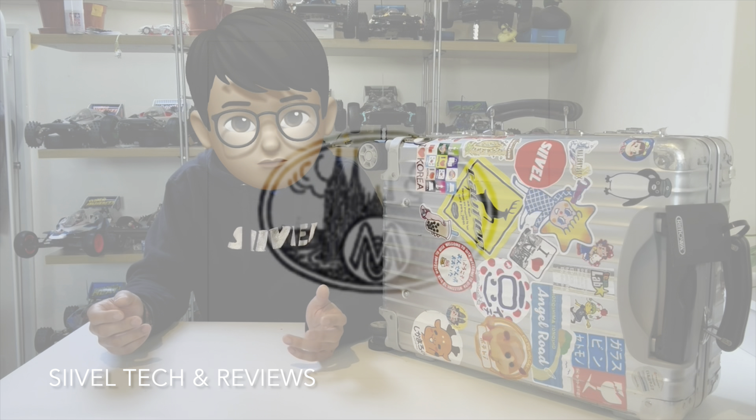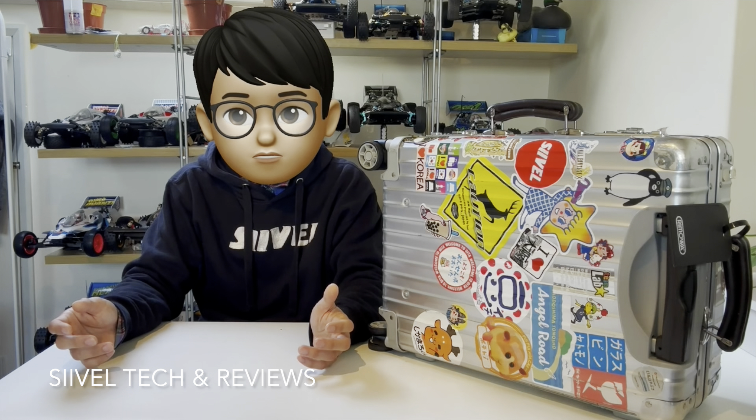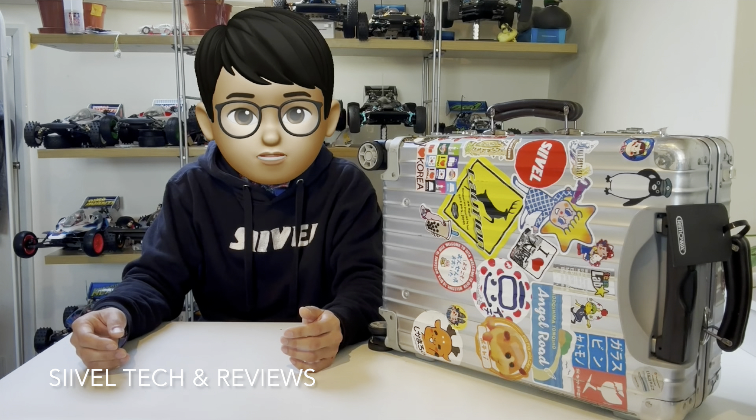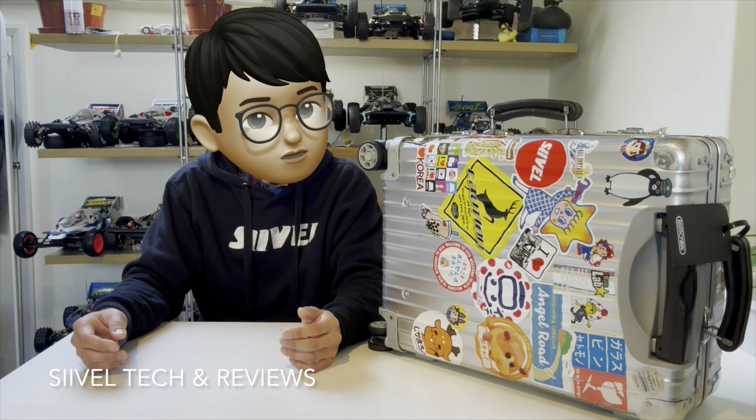Secondly, if you buy Rimowa, you are buying a piece of history. Rimowa has been making aluminum suitcases since 1937, when a fire happened in the factory which destroyed almost everything except aluminum. It was the first aluminum suitcase manufacturer. Competitors are now making aluminum suitcases too — they learned from Rimowa — so the differences are narrowing. But remember, Rimowa is always the original, which deserves a premium.